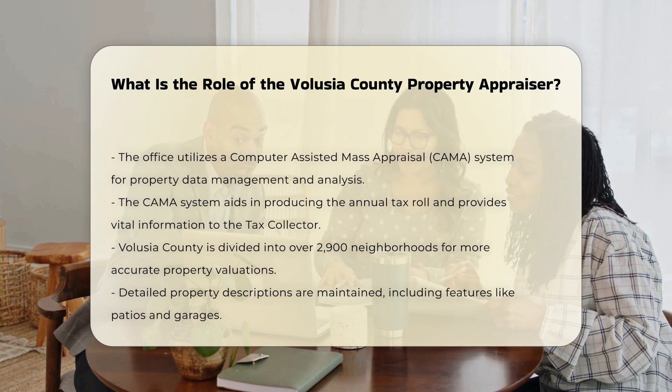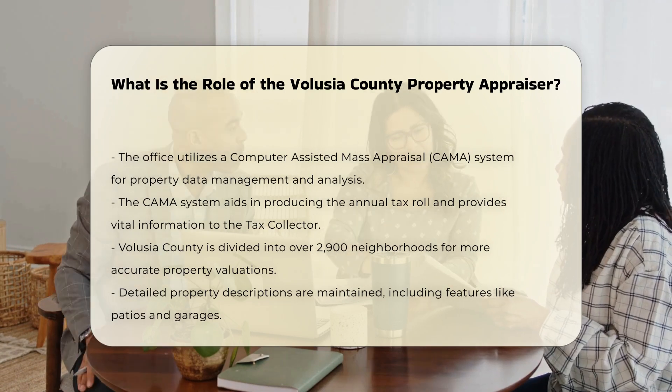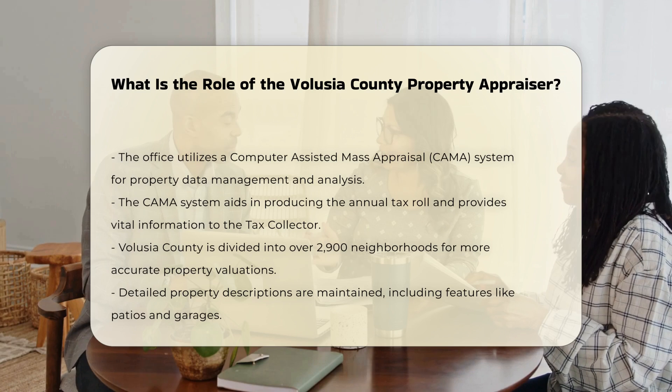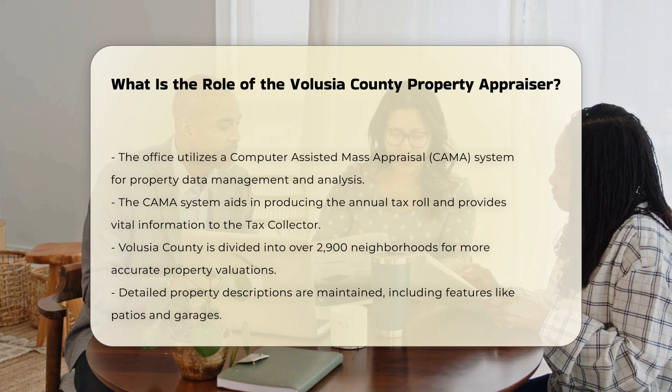The county is divided into over 2,900 neighborhoods, each with similar value-influencing characteristics to ensure homogeneous valuations. The office also maintains detailed property descriptions, including coded areas such as the base area of homes, patios, finished garages, and other features.